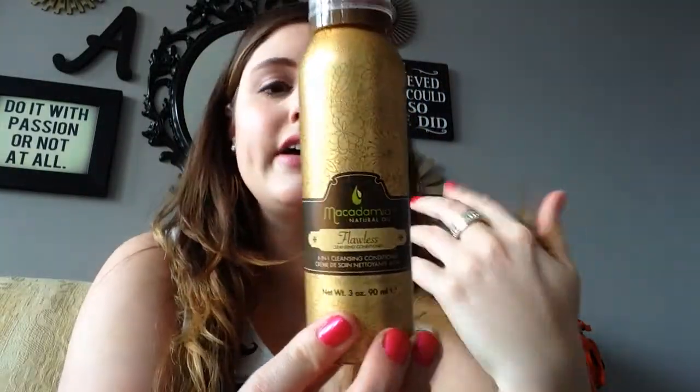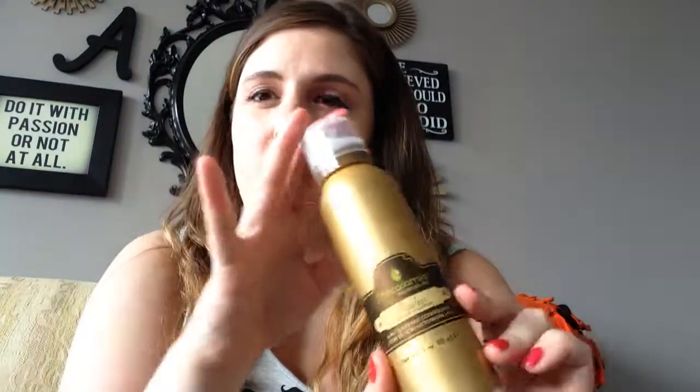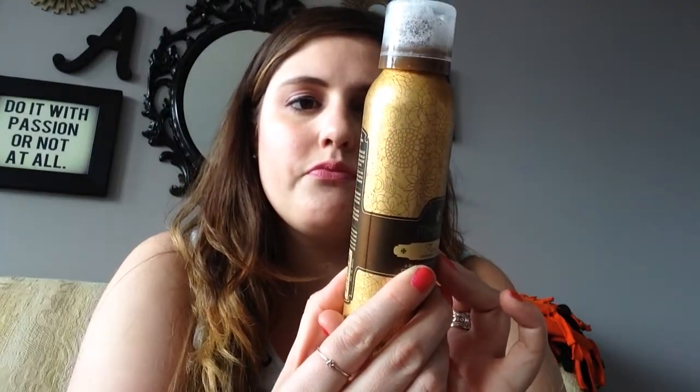This is the Macadamia Natural Oil Flawless Cleansing Conditioner — six-in-one cleansing conditioner. The goal is to be able to cleanse and condition your hair with just this, but I didn't feel like that was the case. I thought it was a nice conditioner, but I still used shampoo as well. I wouldn't rely on this solely for cleansing. Macadamia is a great line — I've been using their hair mask and I love it. But as far as this goes, I don't think I'm going to buy it again. It was a foamy one, and I think you get more product when it's a liquid. It did smell really nice and left my hair feeling very soft.